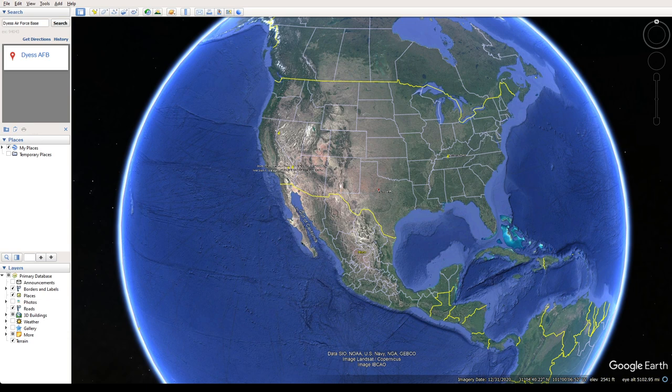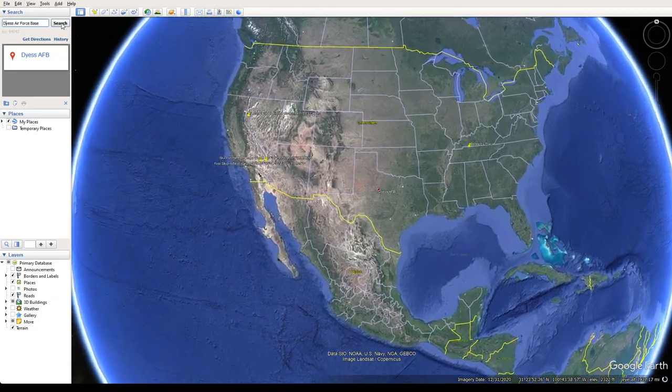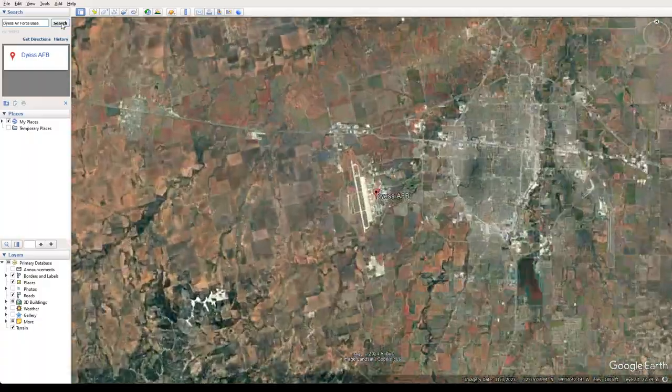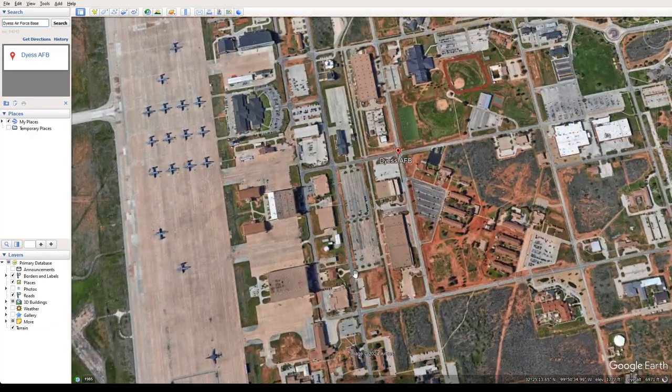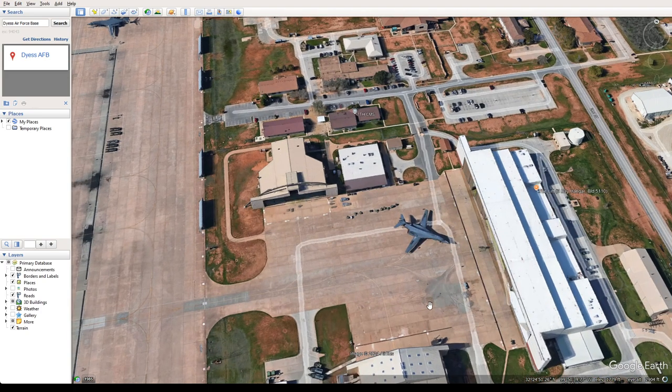I just came across something interesting that I thought was worth sharing, if you haven't seen it before, concerning Google Earth and a really interesting aircraft over at Dias Air Force Base in Texas. I'm going to zoom in here — I found it pretty quickly. It was actually on one of those weird Google Earth things, so zoom in here and check out this aircraft.